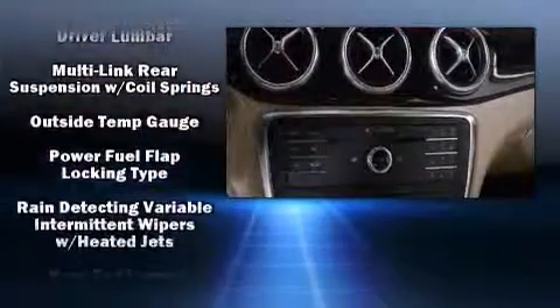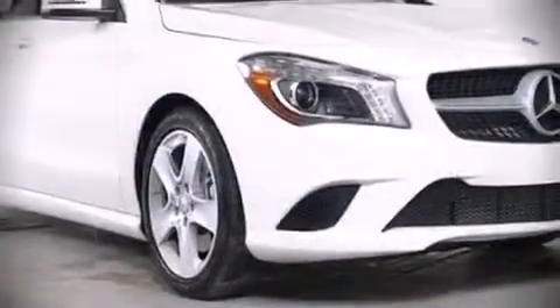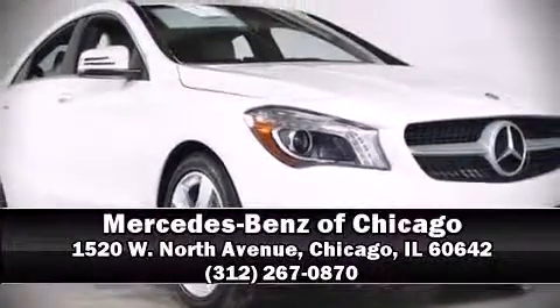Various mechanical systems are monitored by electronic stability control, keeping you on your intended path. Our sales staff will help you find the vehicle that you've been searching for. Please don't hesitate to give us a call. Thank you.